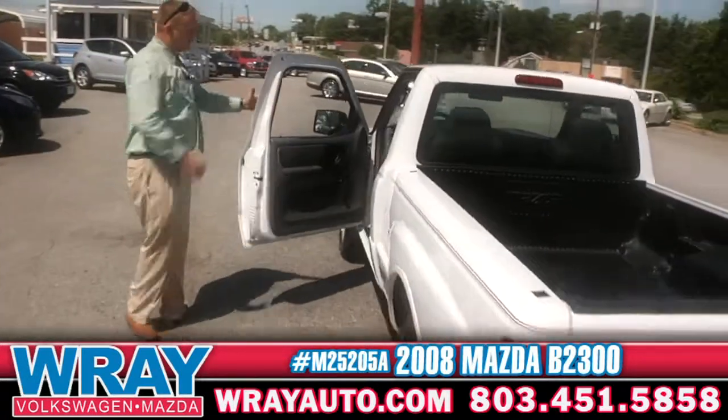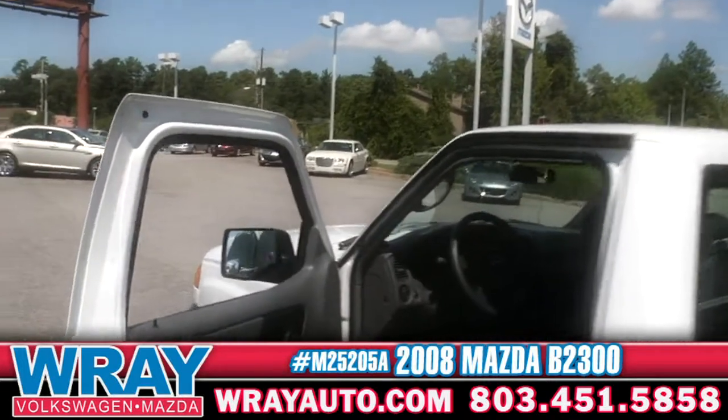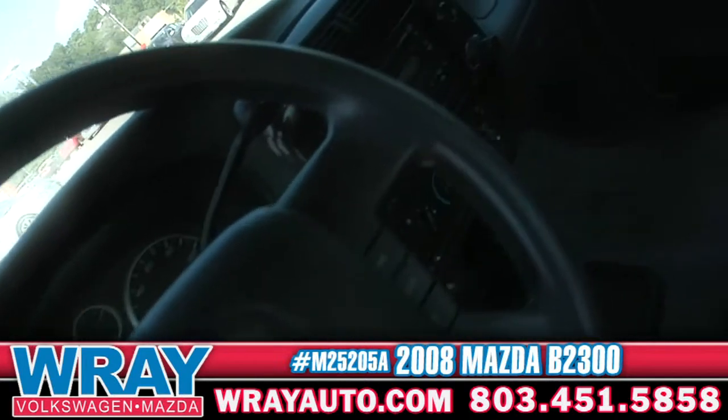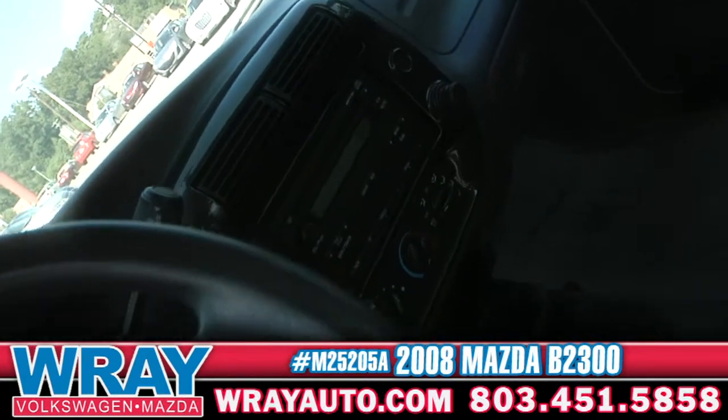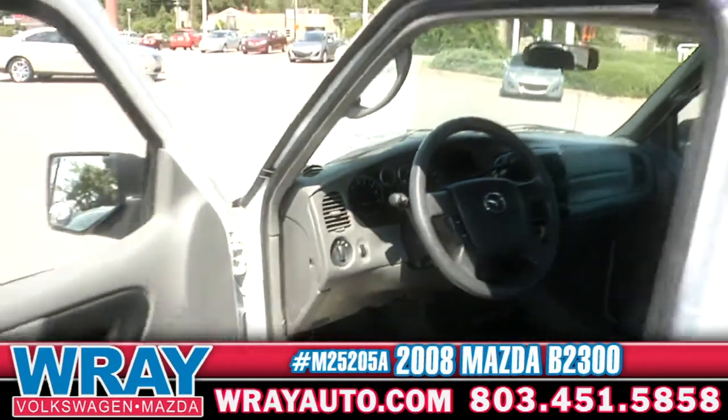Again, if you're looking for just a basic little truck, come on and take a look at this one right here. You can see plenty of room. Those power features — the cruise control, the AM/FM CD player, the auxiliary jack — low miles, 35,000 miles on this one, guys. Great condition.